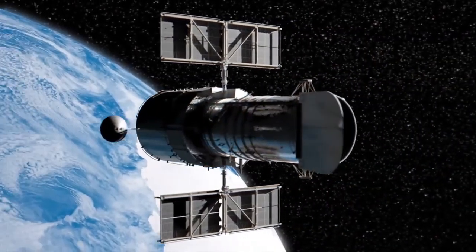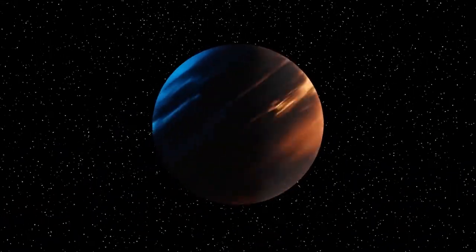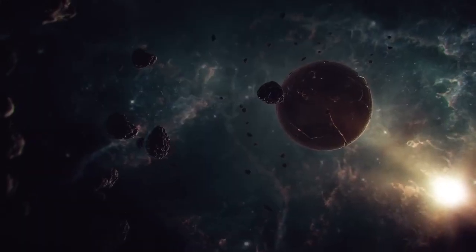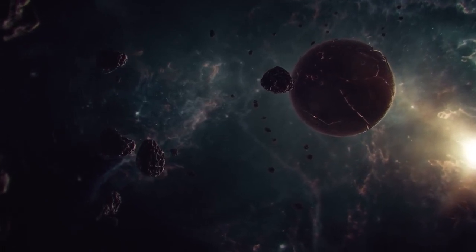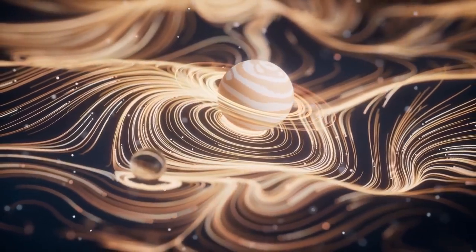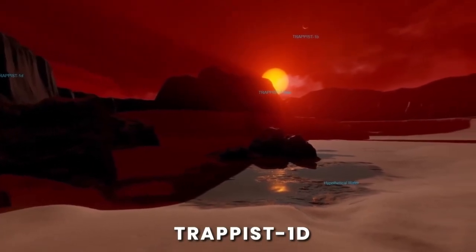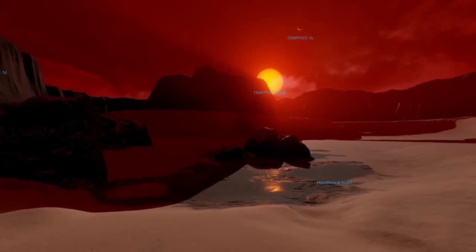However, telescopes aren't perfect and cannot see everything in the universe. The surface of distant exoplanets is usually hidden behind a dense veil of gases. So even when you see sources illustrating distant world surfaces, these are mostly visualizations made by artists. Their interpretations are still based on scientific data — take the image of the exoplanet TRAPPIST-1D as an example. It orbits very close to its star, so the star will look like a giant in the exoplanet's sky, but the star is dim, and an artist took this data into account when creating the image.